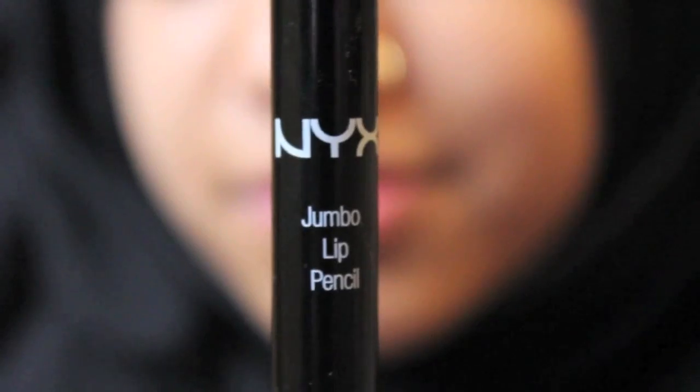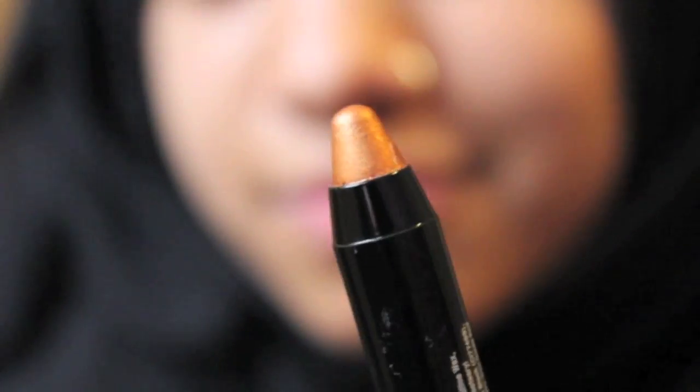Okay, so the first one we have is NYX Jumbo Lip Pencil in 706, which is gold. And I know it says lip pencil, but the texture of it is exactly the same as a lipstick, so for me it's a lipstick. It's gold and shimmery. Generally I wouldn't wear a full gold lipstick unless I was going to some sort of crazy event or a photo shoot. But what I would do is put a red lipstick all over and then add a little bit of gold in the middle just to give it a little shimmer.